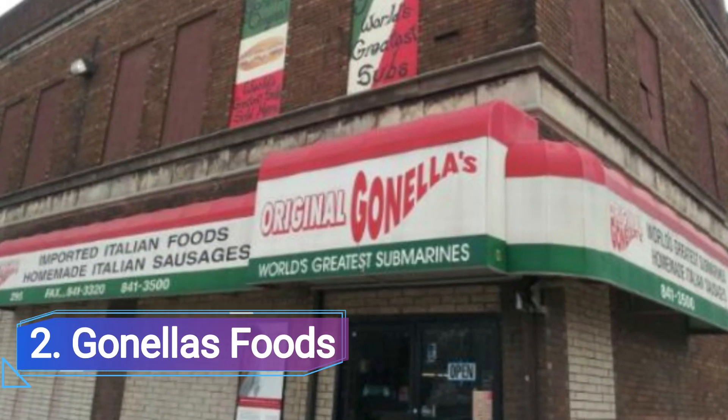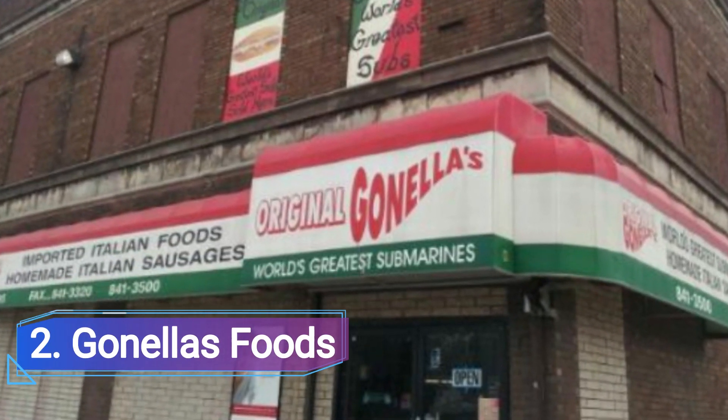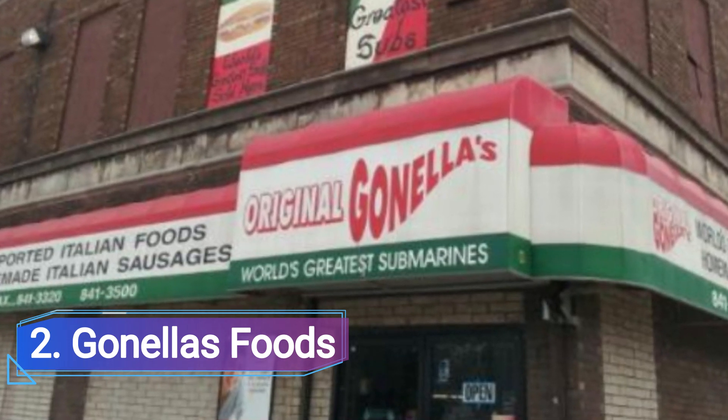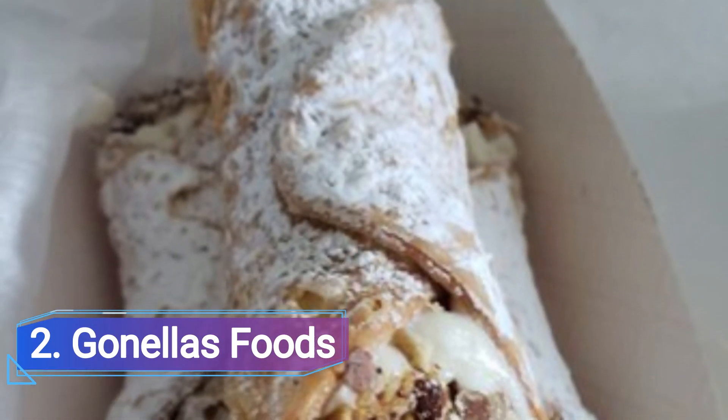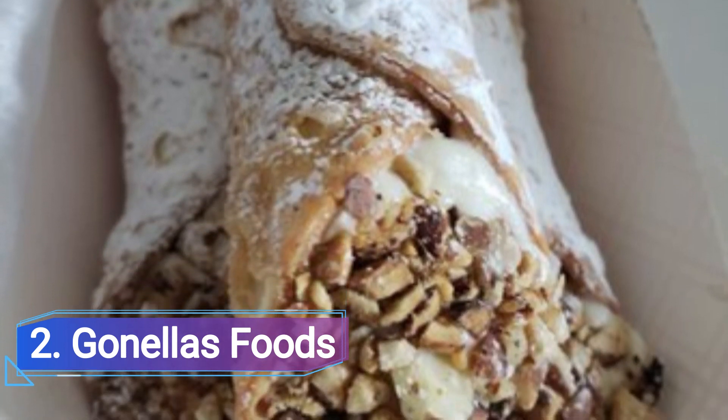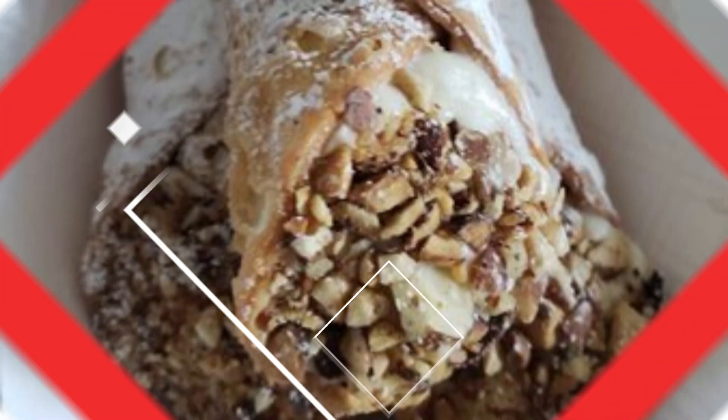2. Gonela's Foods. This venerable deli, which has been a staple for more than 75 years, offers filling 8-18 layered submarine sandwiches, a range of deli selections including pounds of cold salads, and an amazing olive bar.